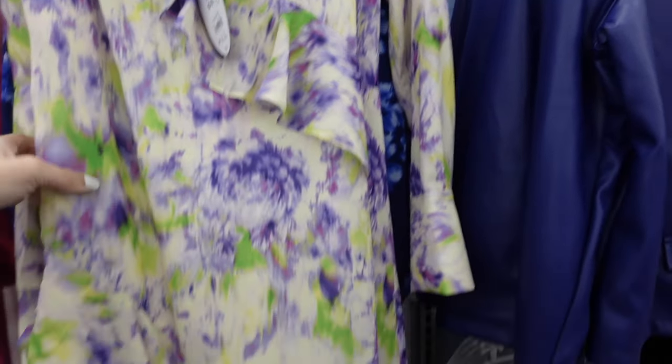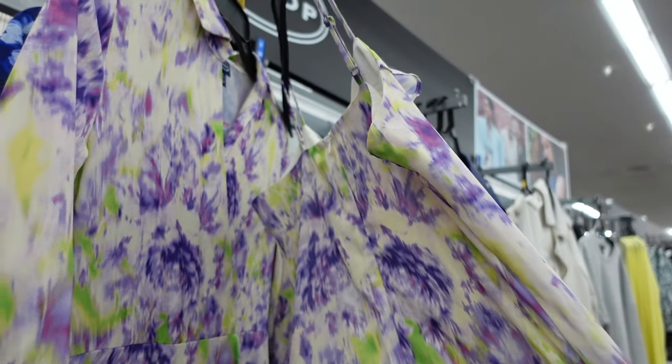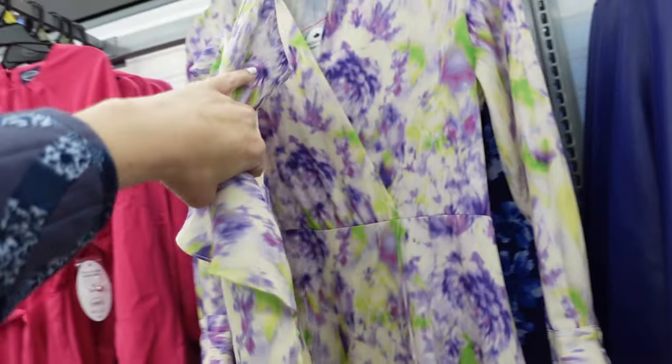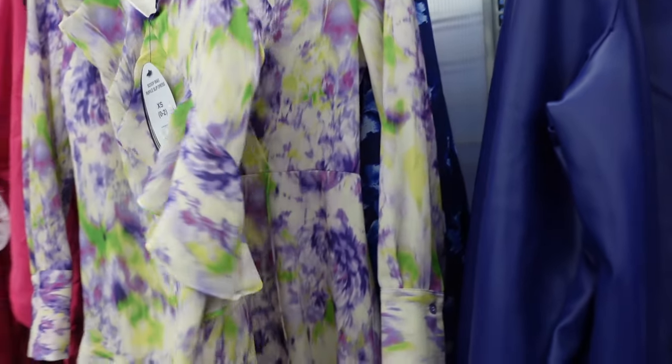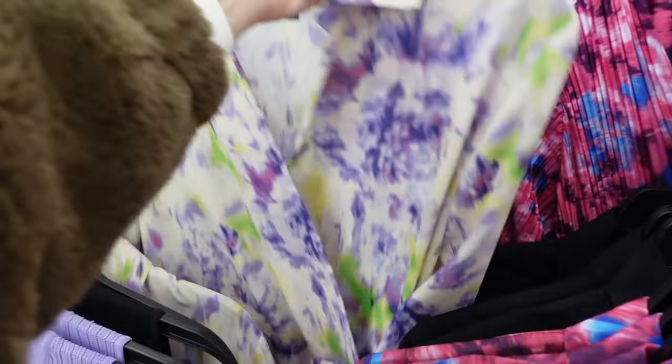The slip dress from Scoop is also marked down online. It has the thin strap, V-neckline, asymmetrical tiers, nice and flowy skirt, zipper in the back. Regularly $29, now on sale online for $19. Also comes in different satin and solid options.